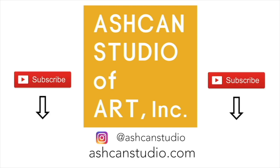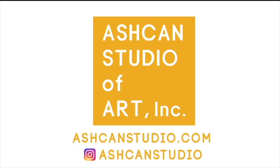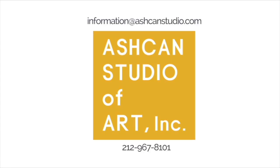We hope that was helpful. If you enjoyed this video, click on the subscribe button below and follow us on Instagram at ashkonstudio for more portfolio tips and examples. We're also offering classes online now. Email us at information@ashkonstudio.com to inquire about these classes. Thanks for watching!